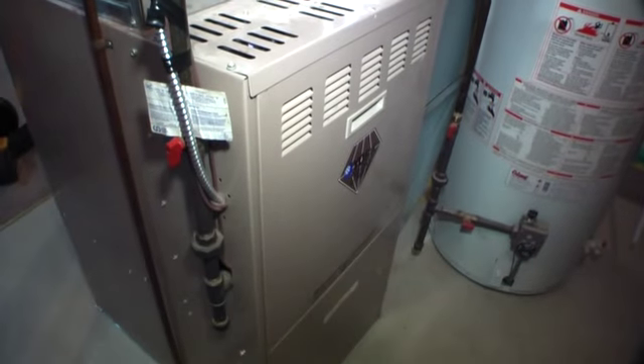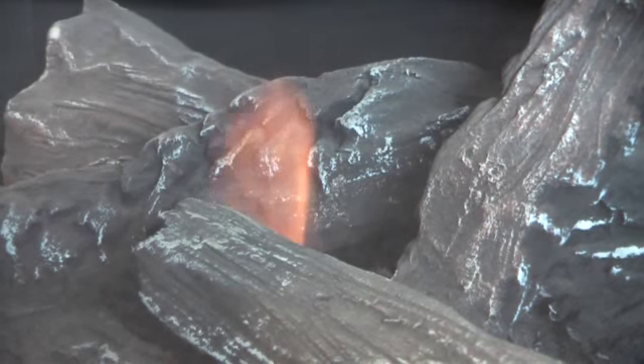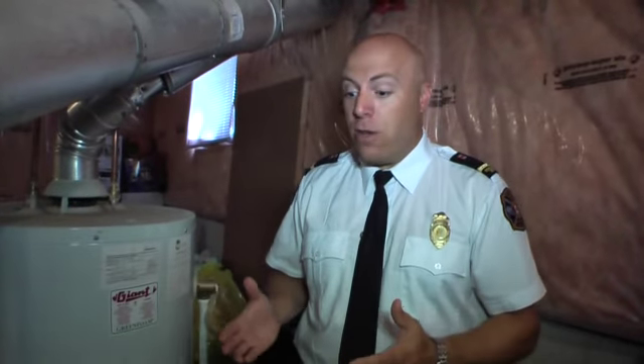The only way to prevent dangerous carbon monoxide gas from entering your home is to have your gas appliances serviced annually. The fire service recommends having a technician come in and service your appliances — such as your water heater, furnace, gas fireplace, and gas stove — annually to make sure they're functioning properly.